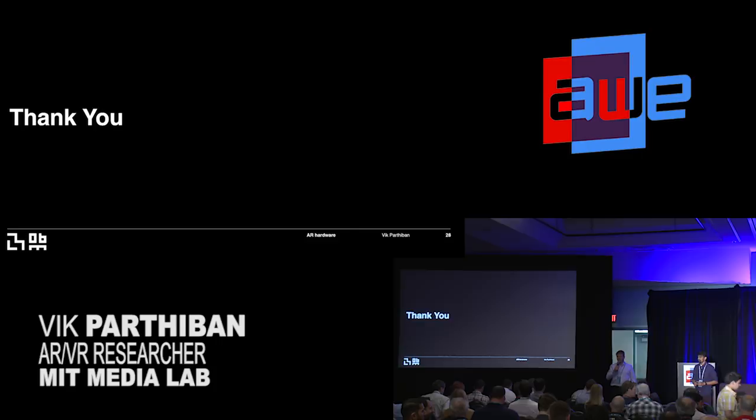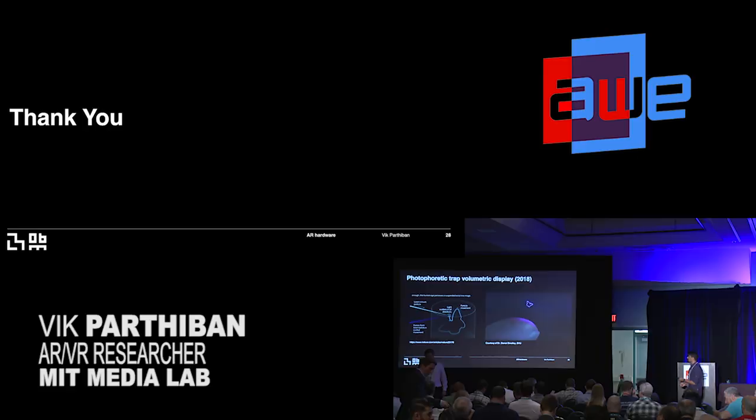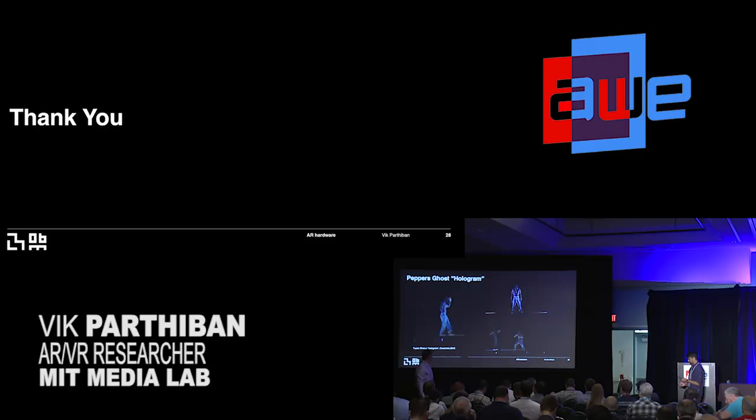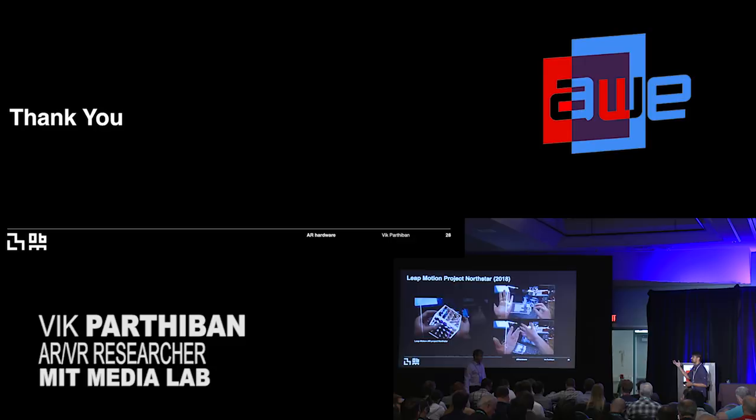We have some time for questions. One question was about the Leap Motion demo — the commenter noted that the title said non-wearable display, but the Leap Motion demo still seemed to require another display in front. That's correct — it does require an optic in front and there are definitely some wearables involved. What I wanted to highlight was the robustness of this method: combining their tracking system with the optics allows for a different kind of immersive experience.